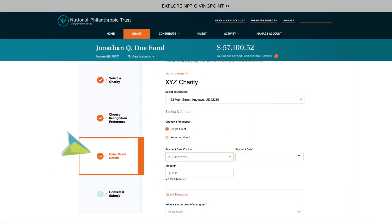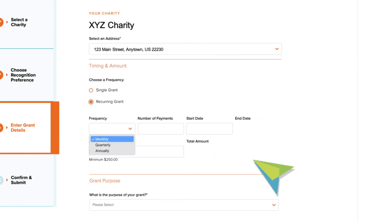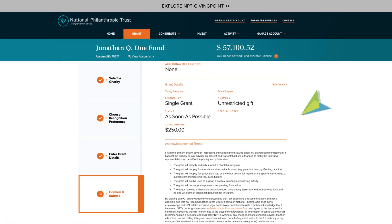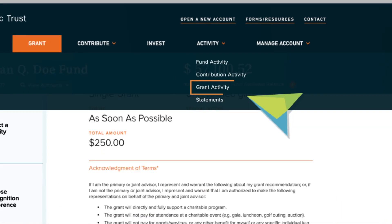When you enter grant details, you can make your grant as soon as possible, or design your own recurring grant schedule to give your favorite charity steady support. Finally, you can review or edit your grant details, submit, and track the status of your recommendation right away on the Grant Activity tab.